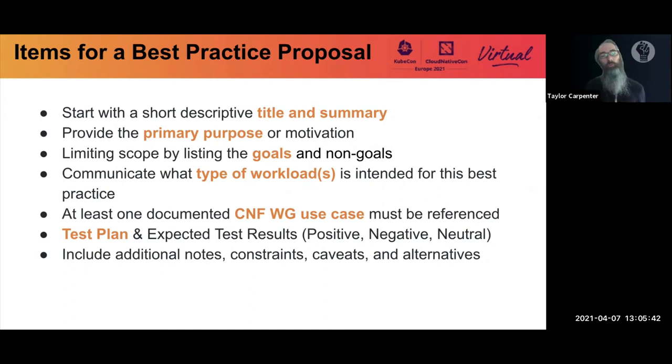For the full proposal you need: the primary purpose or motivation, the goals and non-goals to limit scope and define when a best practice does and doesn't apply — for instance, least privileges may be great most of the time but doesn't fit some specific situations — at least one documented use case showing context and who's involved, and then a test plan covering the metrics and expected results. All of these are required for a proposal.